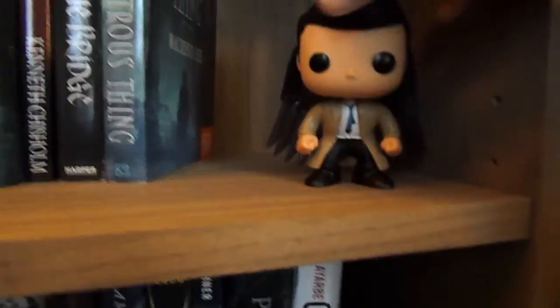I have my Loki bobblehead — oh my god, he fell! Okay, he's alive, we're good. And then I have my Castiel with wings, and he's adorable.